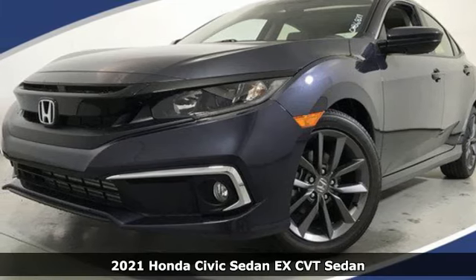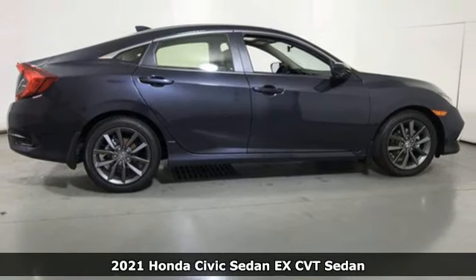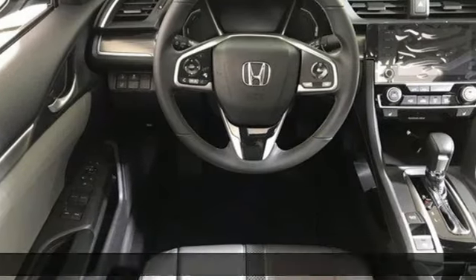Here's a new 2021 Honda Civic Sedan. Get more mileage out of every drive with this Civic. You'll look forward to every drive with features like these.